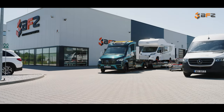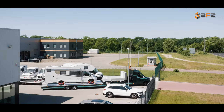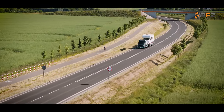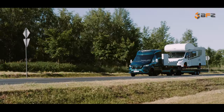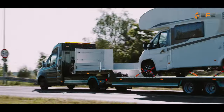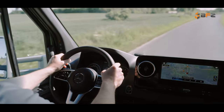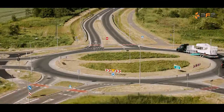BFZ Autotransporter is not just the future of transport — it redefines it. We invite you to experience the unparalleled performance, safety and comfort offered by our latest model. Welcome to the future today.